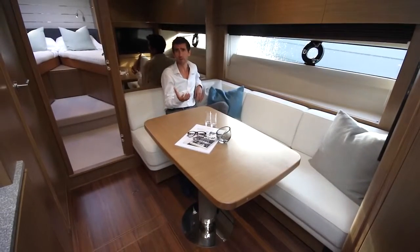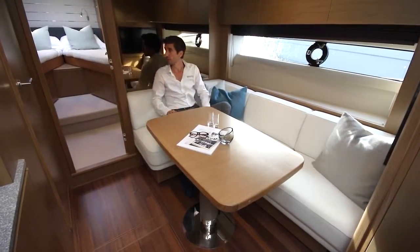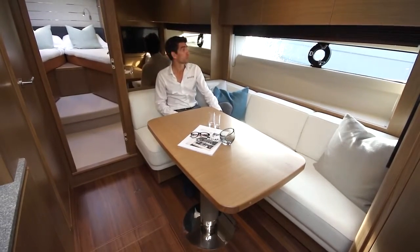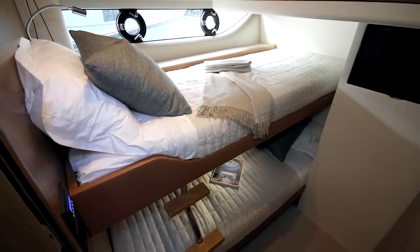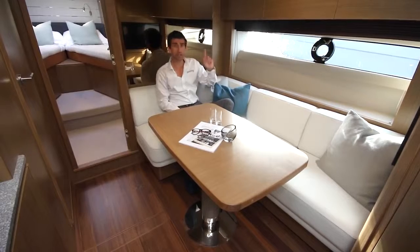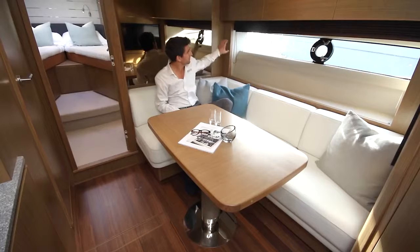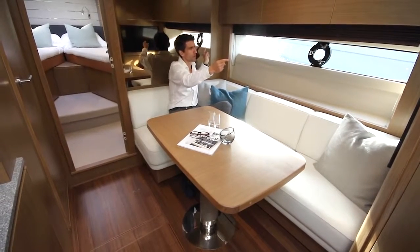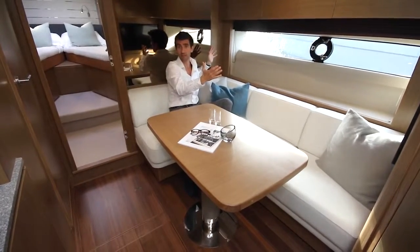Down below, things feel remarkably modern and fresh. You get a full beam master en suite and a convertible scissor berth up in the bow. On the starboard side you also get a pair of bunks rather than a twin, but the payoff for that is a very large communal space. What is really impressive down here is not just the modernity and cleanliness of the styling, but the excellent light that comes in from this huge horizontal hull window which travels perhaps 50% of the length of the hull itself.